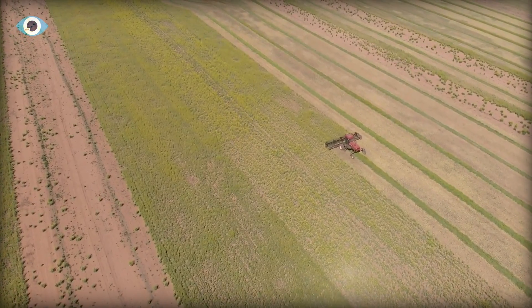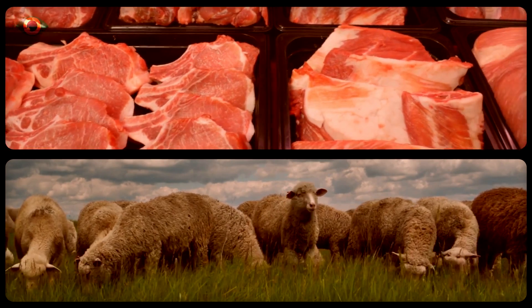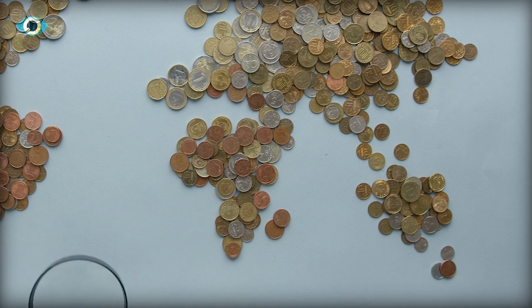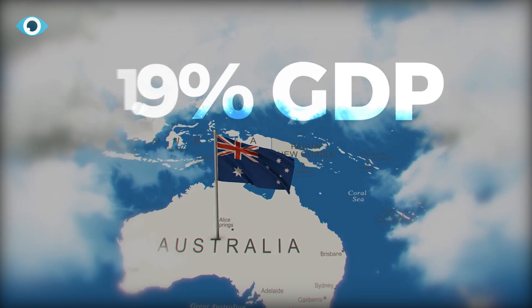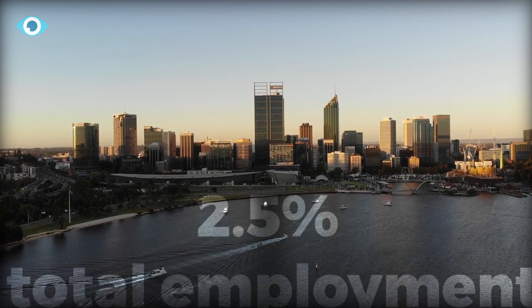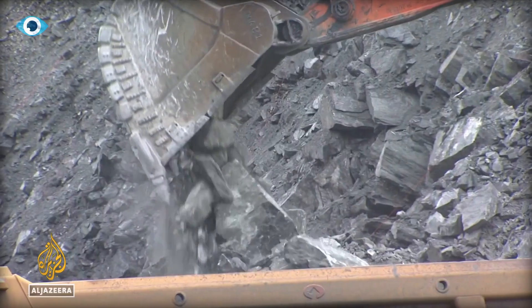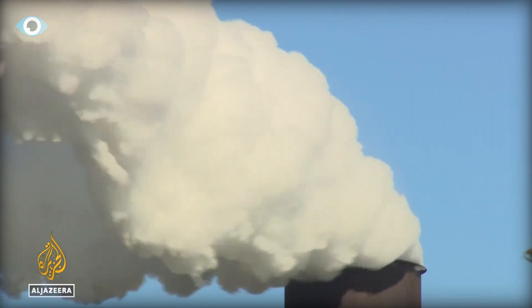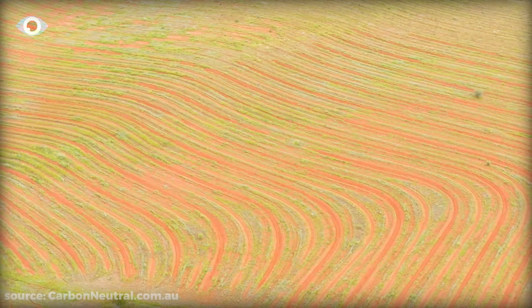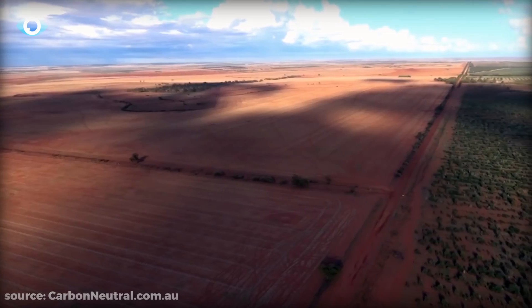While agricultural expansion has driven economic growth, with exports like meat and livestock seeing significant increases, the sector's contribution to the overall economy remains modest, accounting for only 1.9% of the value-added GDP and 2.5% of total employment as of 2020–2021. Moreover, the unchecked exploitation of natural resources has precipitated widespread land degradation, leading to man-made desertification, a stark reminder of the perils of unsustainable development.